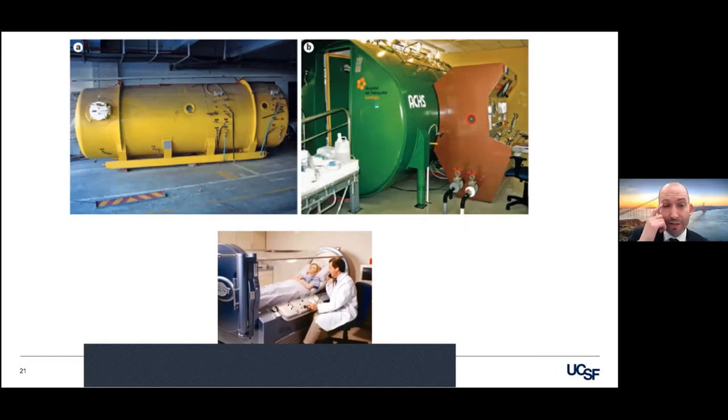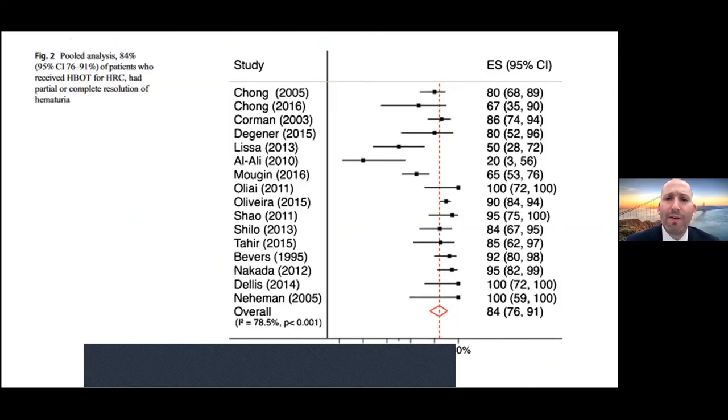This is what the hyperbaric oxygen therapy tanks look like — there are walk-in models and more modern ones that you lie down in and watch TV. They're not without risks; you can have damage to your hearing or your vision, so it's important that patients are monitored. On balance, many believe it has value. This is a meta-analysis — these are case series — and there is an 84% complete or partial resolution of hematuria with the therapy.